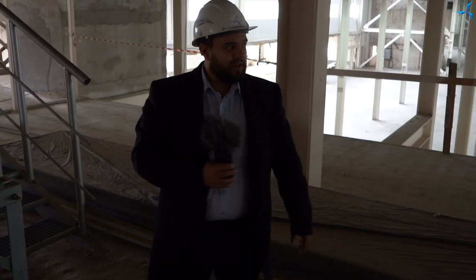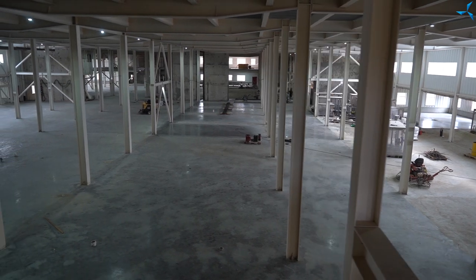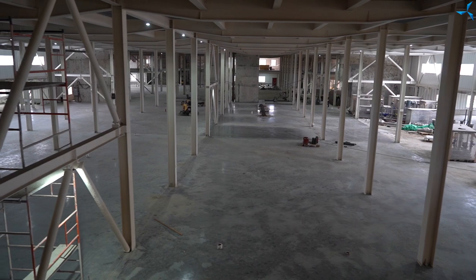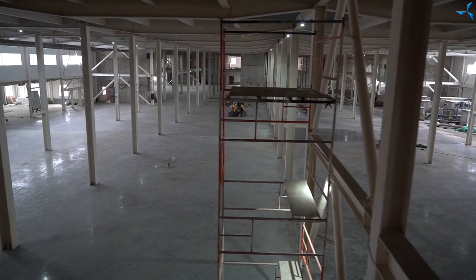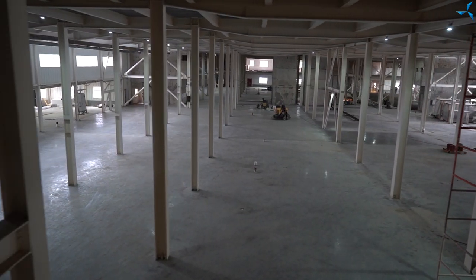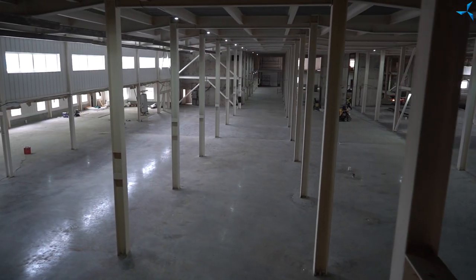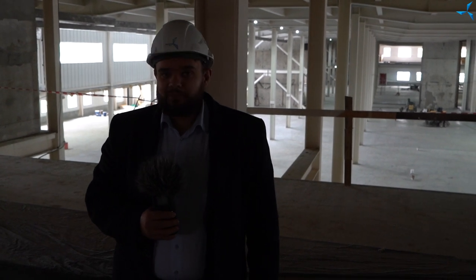It is quite dark here. I will ask our cameraman to show you the view of the ground floor. It is almost finished, except for areas where tiles will be put, but it already looks quite impressive. So the news concerning work here, we have shared it with you.